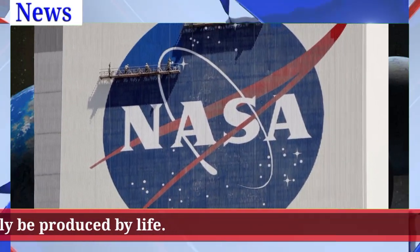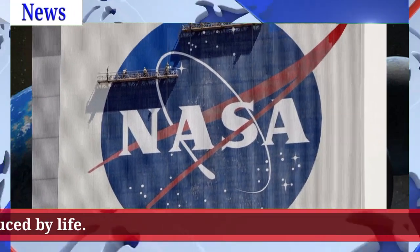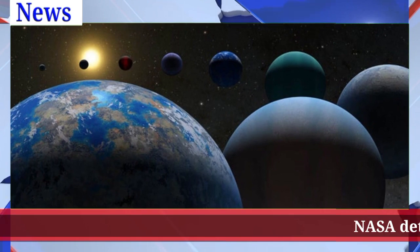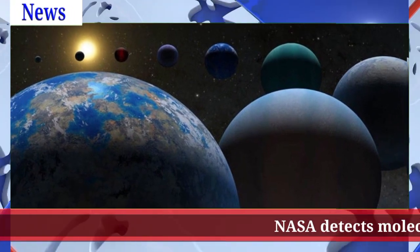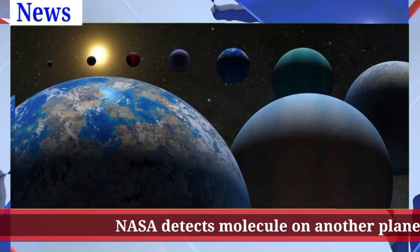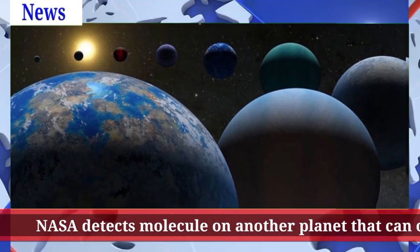The space agency's James Webb Space Telescope discovered a molecule called dimethyl sulfide, or DMS, on the distant planet, which on Earth can only be produced by life, according to a report from the BBC. On Earth, DMS is only produced by life.